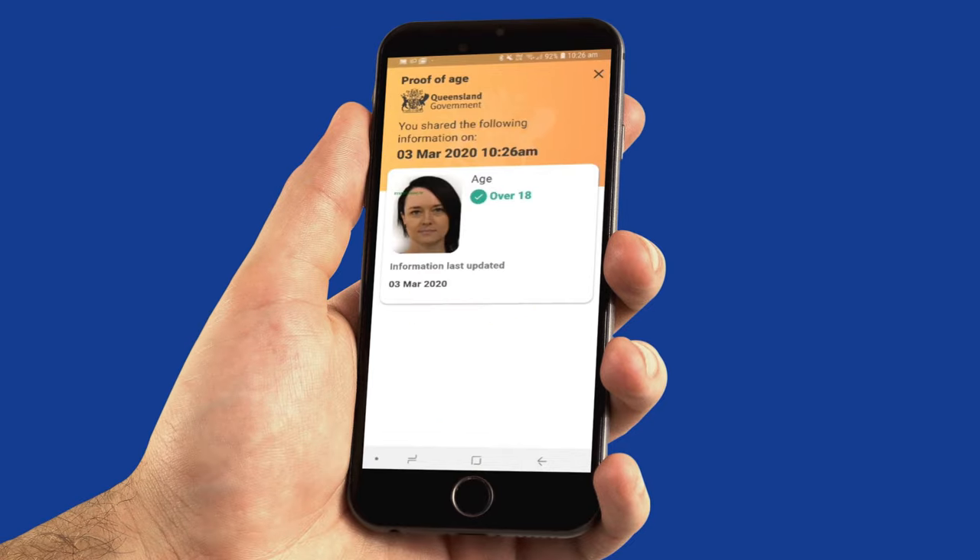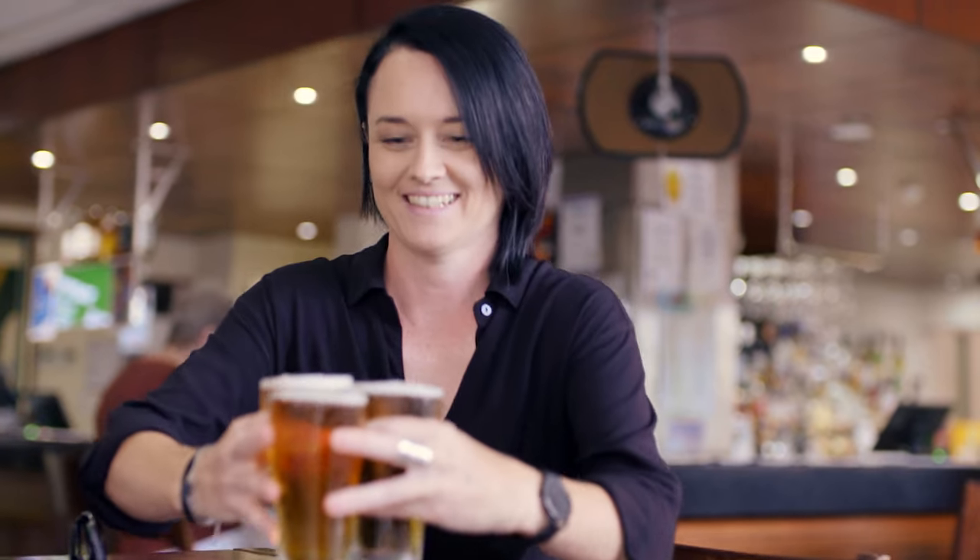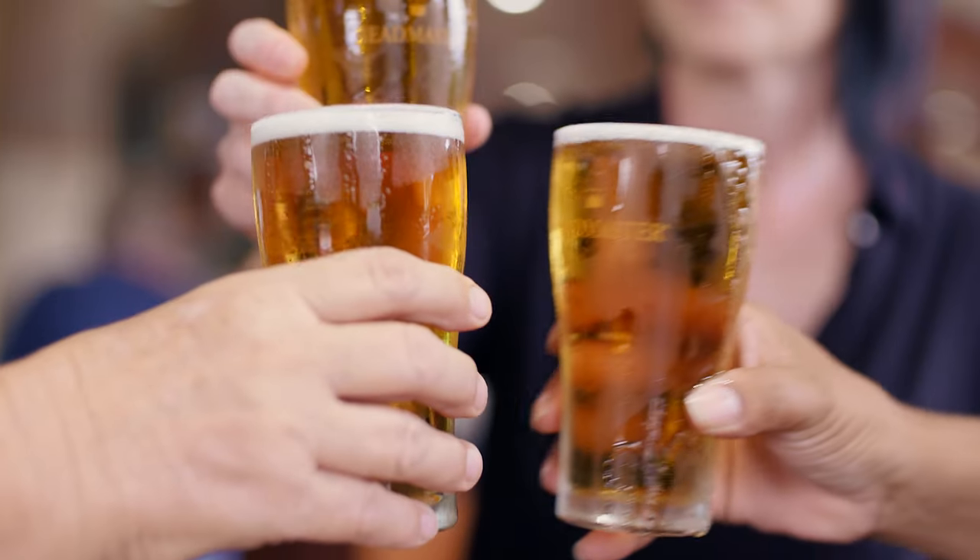You always have your phone with you and now you'll never be without your ID. The Queensland Digital Licence app — it's a simple and secure way for you to share your information.